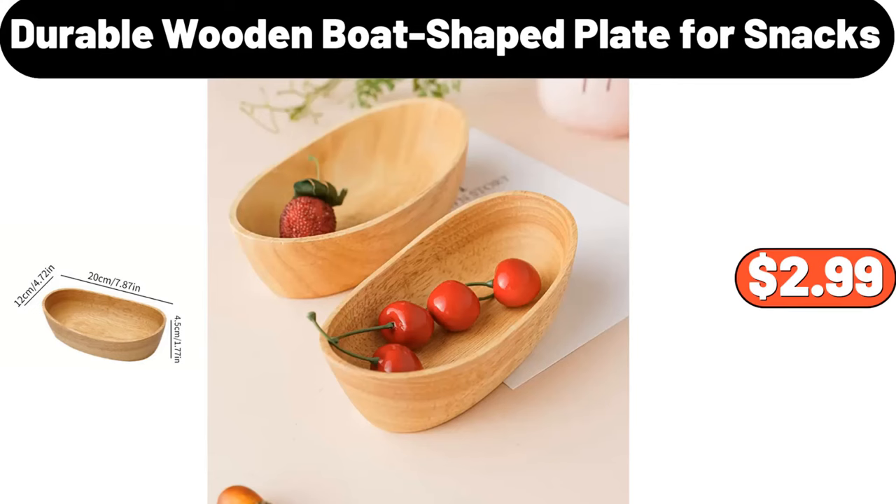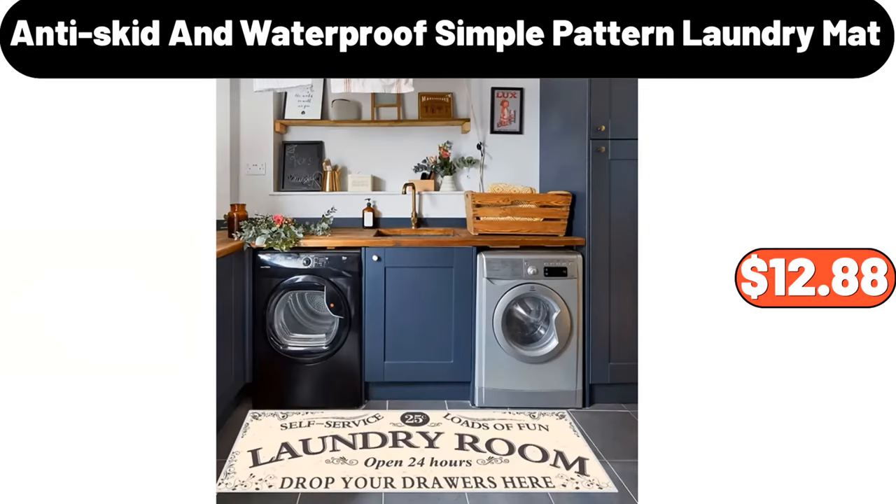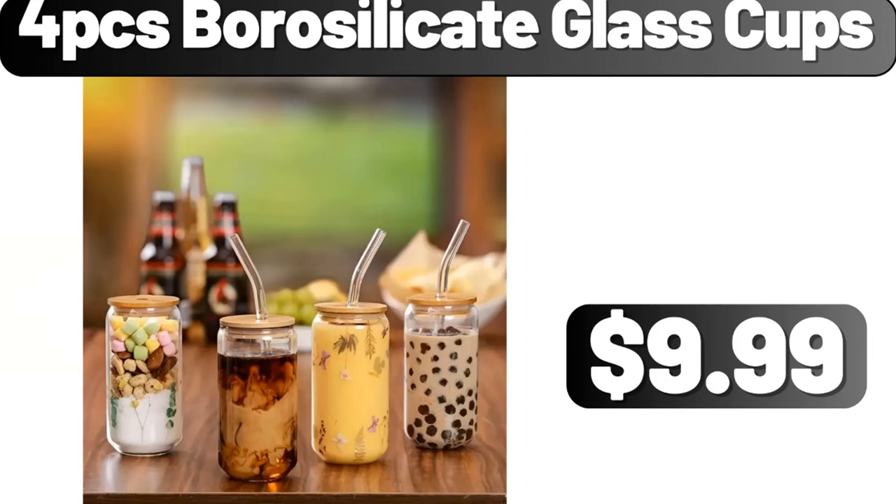Durable Wooden Boat Shake Plate for Snacks, $2.99. Anti-Skid and Waterproof Simple Pattern Laundry Mat, $12.88. Four-PCS Borosilicate Glass Cups, $9.99.